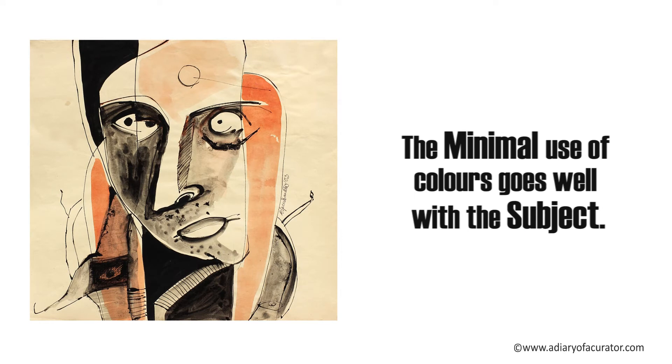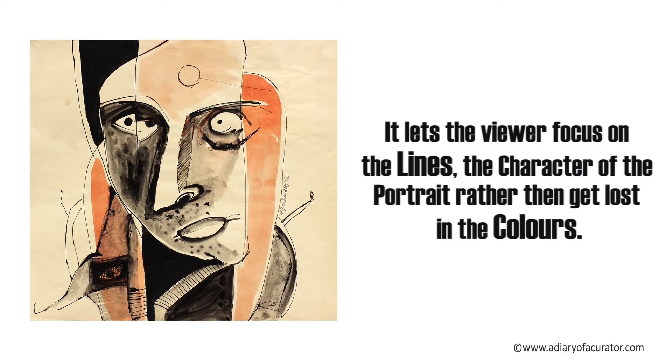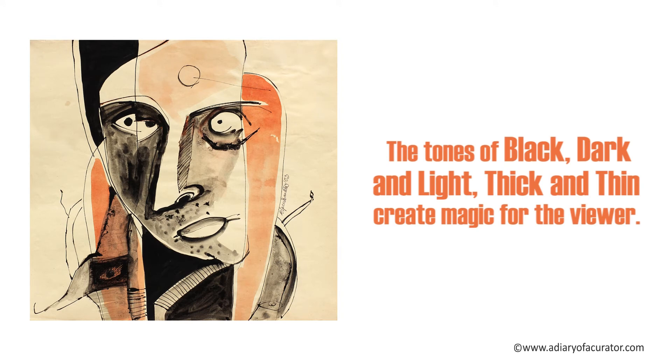The minimal use of colors goes well with the subject. I like the fact that he has played with two colors. It lets the viewer focus on the lines, which is the character of the portrait rather than get lost in the colors. The tones of black, dark and light, thick and thin creates magic for the viewer.